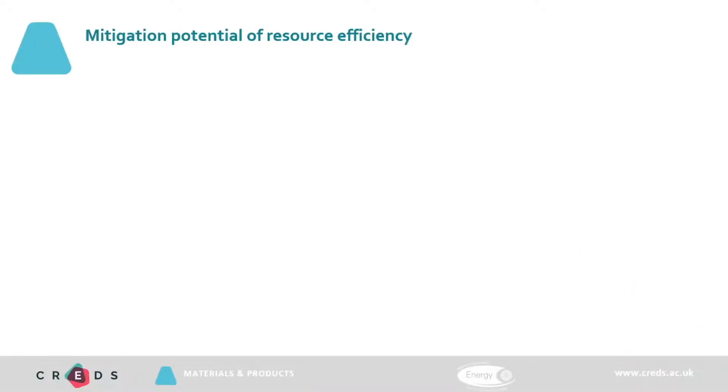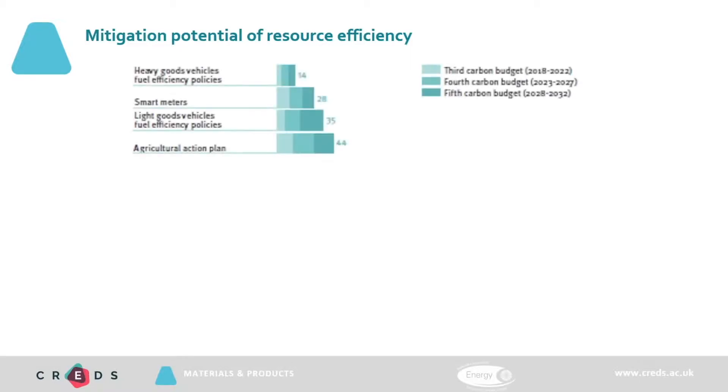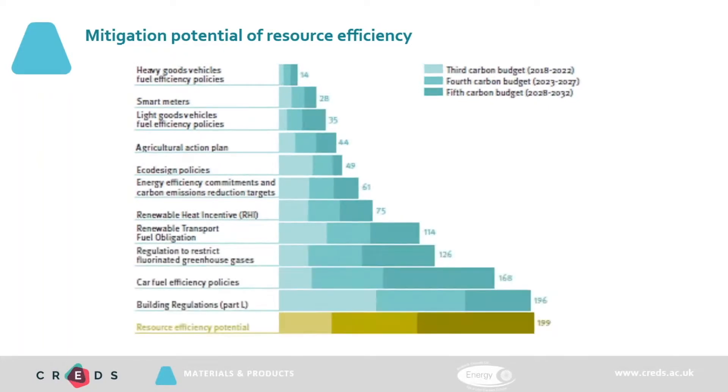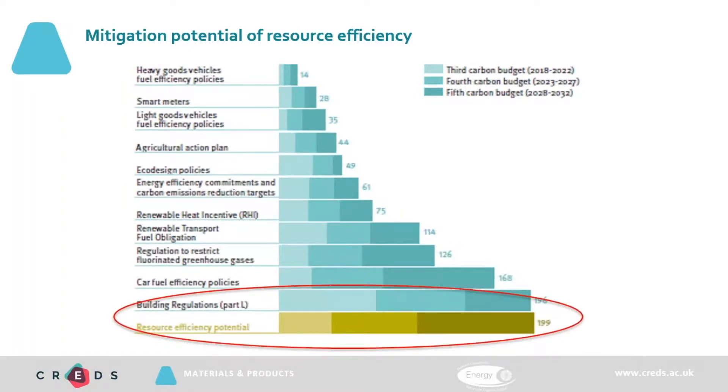To further back this up — the idea that resource efficiency measures can contribute to reducing global carbon emissions and help mitigate the global climate crisis — this is further supported by CREDS, the Centre for Research into Energy Demand Solutions. CREDS is an academic institution based at the University of Oxford, and they conducted research into a number of widely accepted energy reduction measures. Their findings overwhelmingly supported the idea that effective resource efficiency is, in fact, the biggest single opportunity for mitigating a climate crisis.